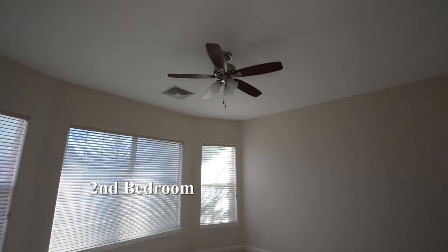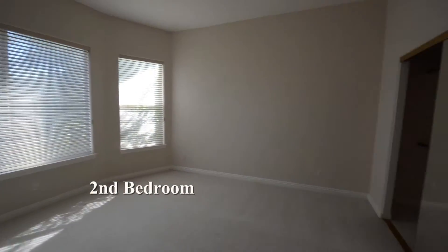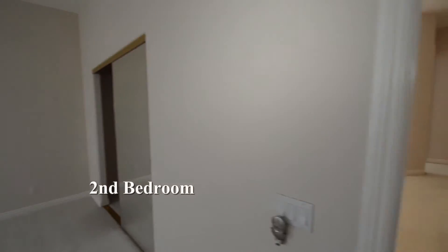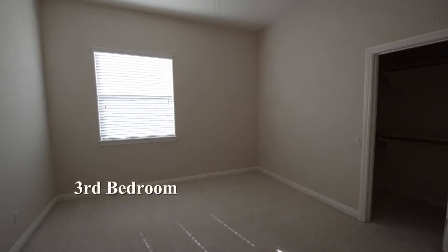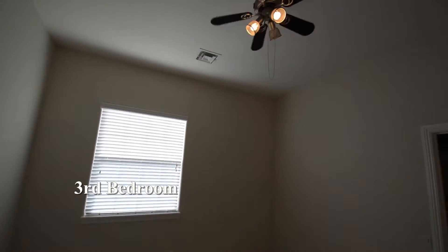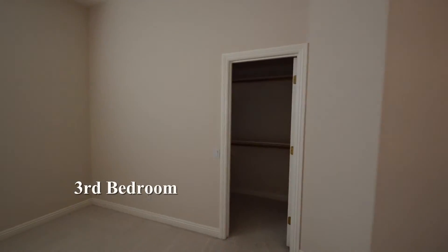The second bedroom has window blinds and a ceiling fan with light. The third bedroom has a ceiling fan with light, window blinds and a Jack and Jill bathroom.